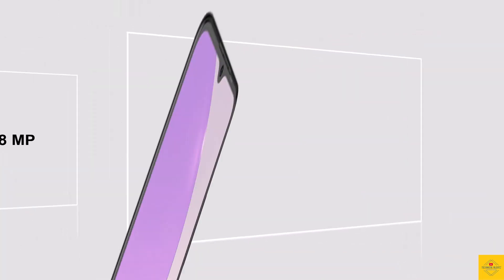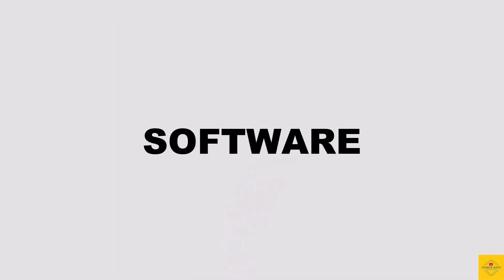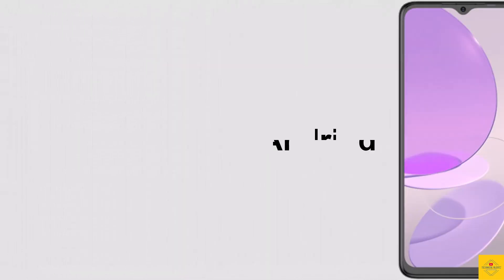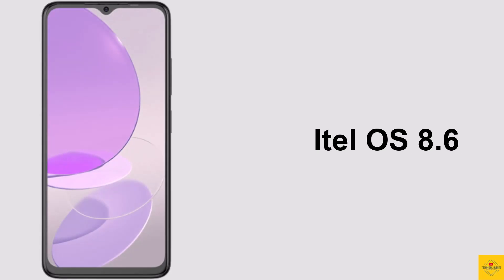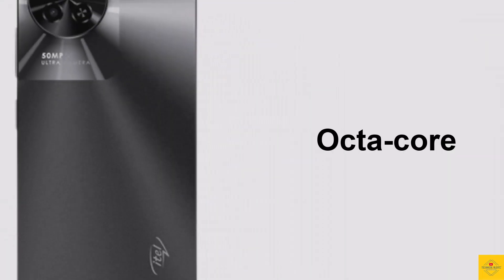It has an 8-megapixel front camera for selfies. The handset runs on Android 12 with itel's OS 8.6 user interface on top. Under the hood, the phone is powered by an octa-core CPU.